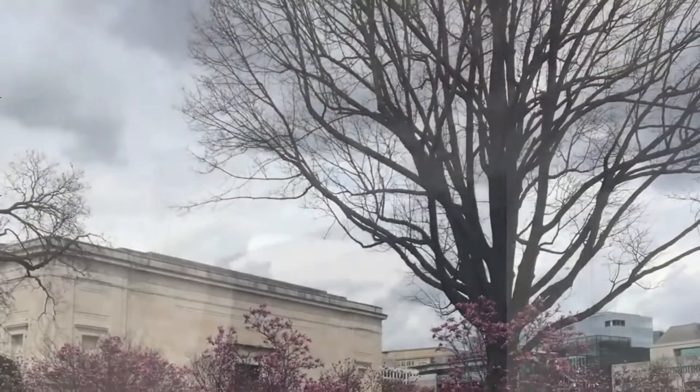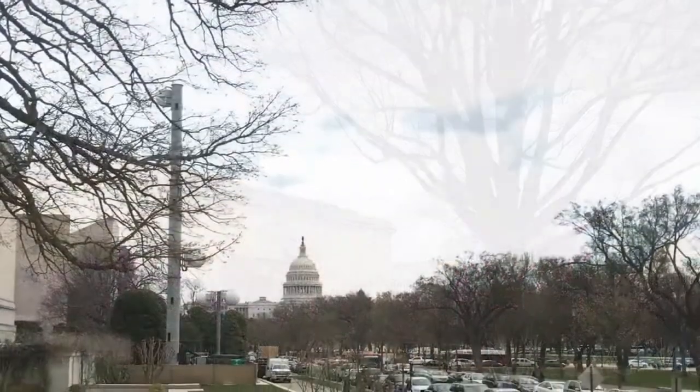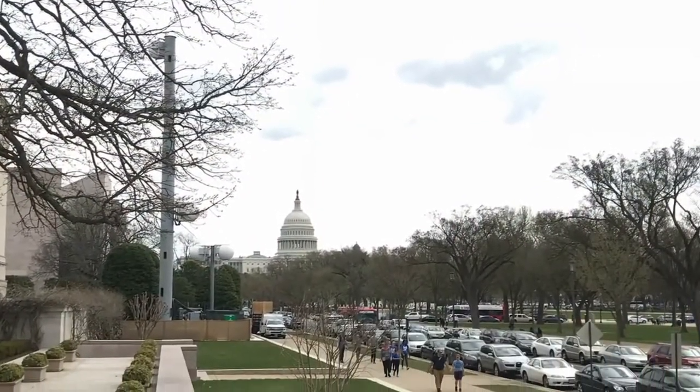Although Washington, D.C. is a generally densely packed city, the West Building has a relatively large space for greenery such as small flower gardens, trees, and shrubbery.